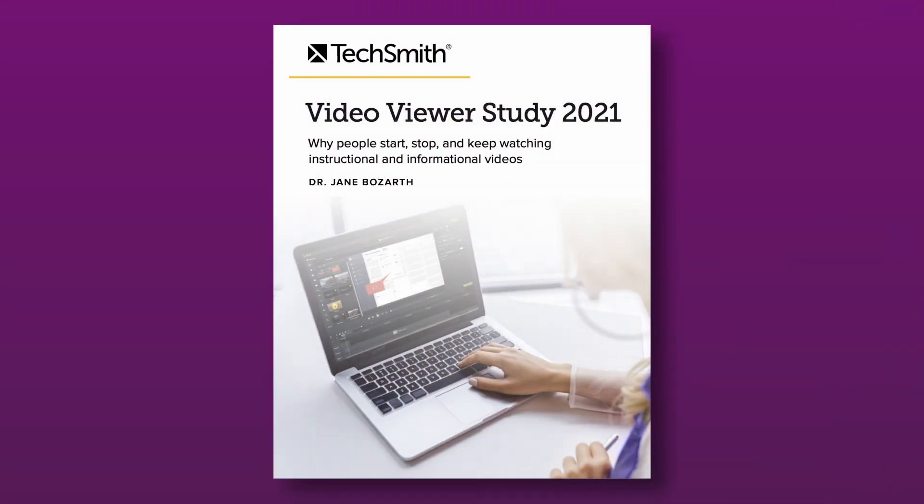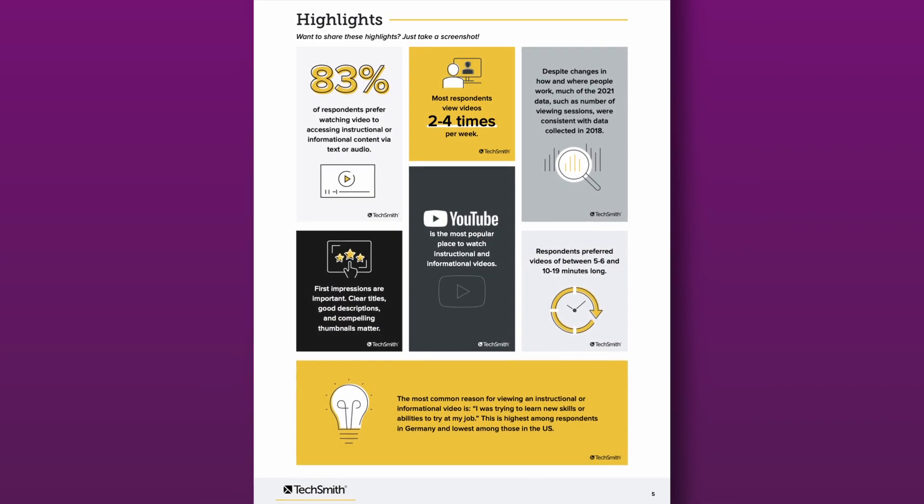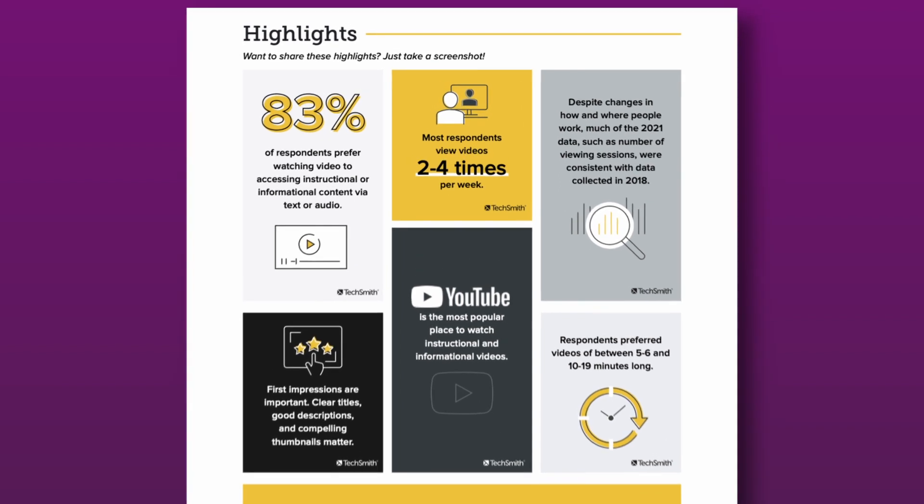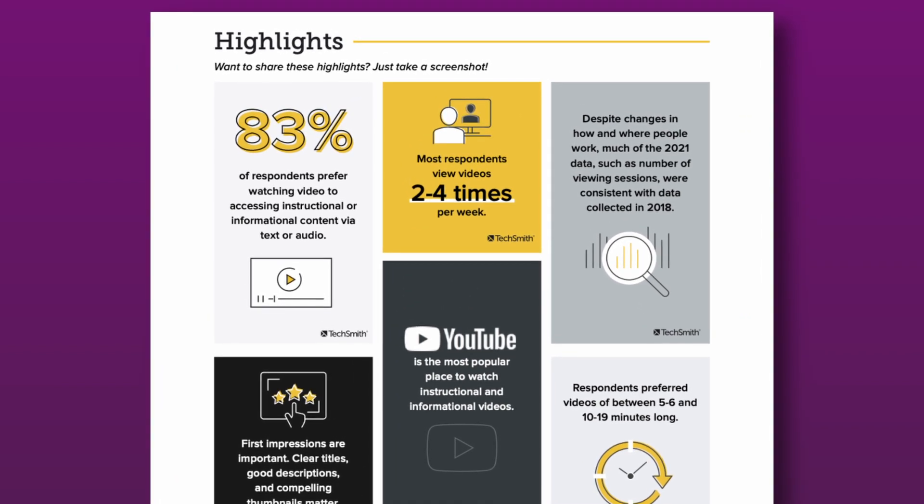In 2021, TechSmith, the makers of Camtasia, put together a research study called the Video Viewer Study. Inside this study, they were able to identify what keeps people watching a tutorial video, what makes them click out and makes your video completely unwatchable. So I'm going to take some information from that study and talk to you about four critical mistakes that make your video unwatchable.